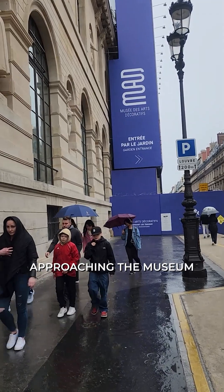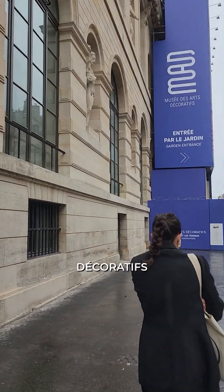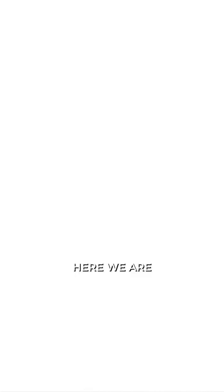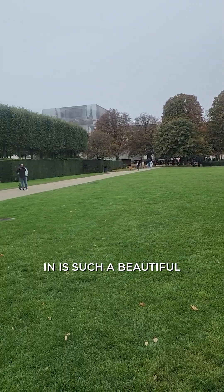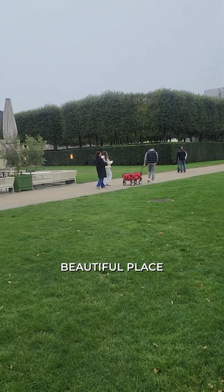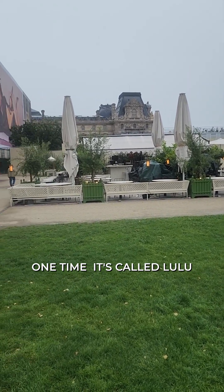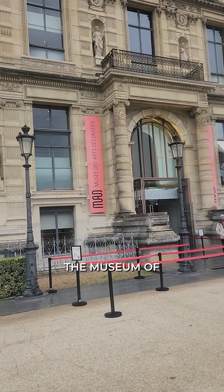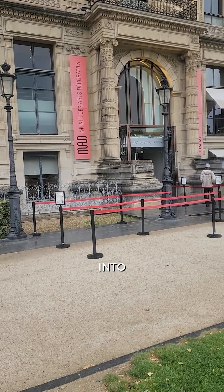Approaching the Museum of Decorative Arts — here we come, can't wait to see this. Here we are in the garden of the Louvre. It is such a beautiful place. Mitch and I had lunch here one time at a place called Lulu — wow, is it delicious. And here is the Museum of Decorative Arts that we're just about to walk into.